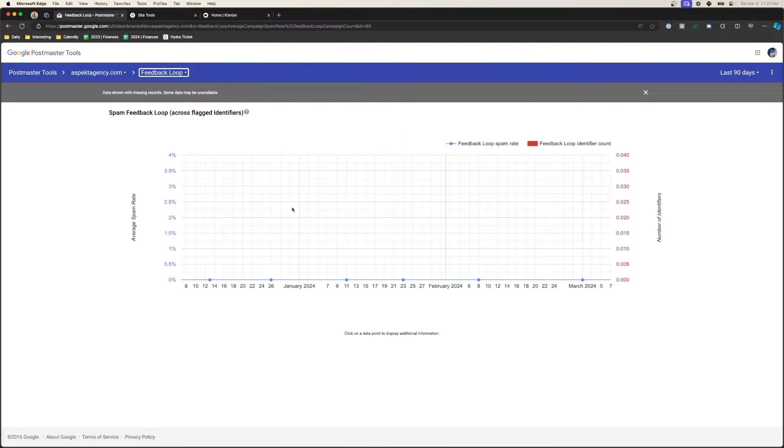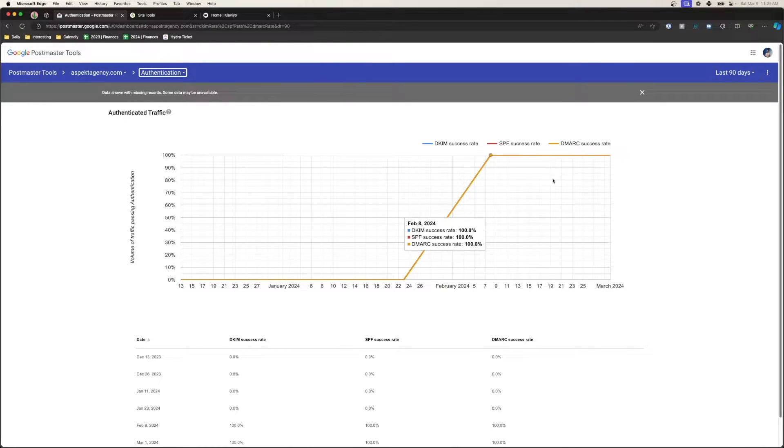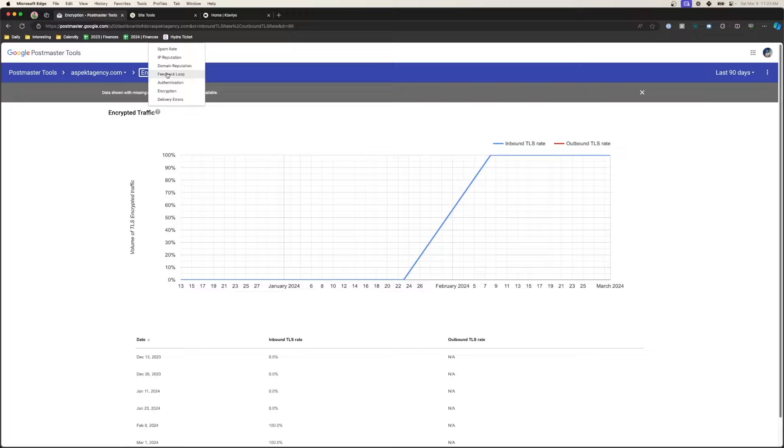We can also see the feedback loop of when we send out emails and how that's negatively impacting our domain. We can also see if our authentication is set up — you can see that I implemented DMARC halfway through January and February — and check that everything else is working with encryption and if there are any delivery errors. Now that we have that set up, we can clearly track our email performance, and the better our domain reputation is, the better our emails will perform.